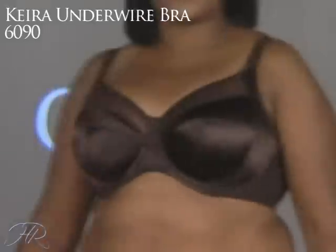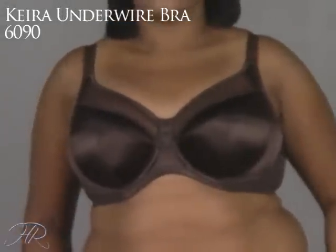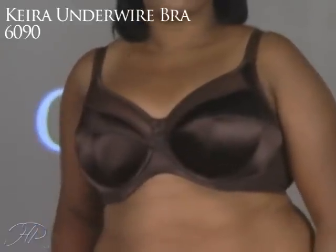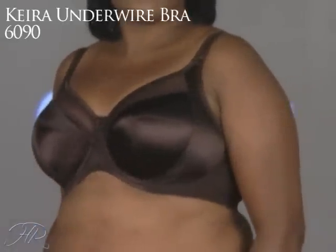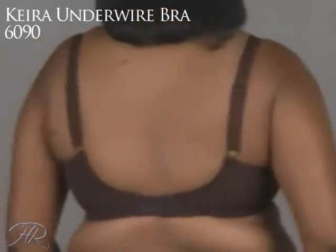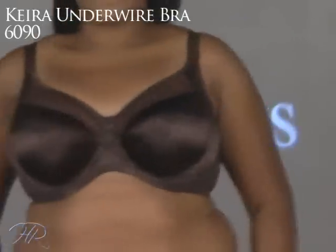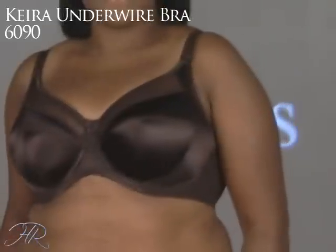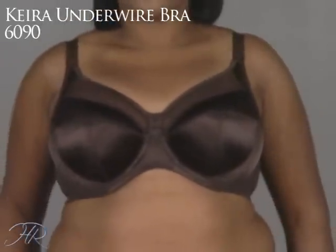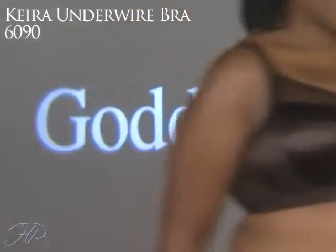This is just an amazing bra from Goddess — the Kira Bandit Underwire Bra, style 60-90. The size range is frankly unbelievable: 36 to 46 in the band size and double D to L cups. This is actually a full coverage bra, but it's kind of deceiving because the top cup is sheer and it's a V plunge in the front. So it's really glamorous with very sophisticated colors, gives a lighter look, and it's a great value.